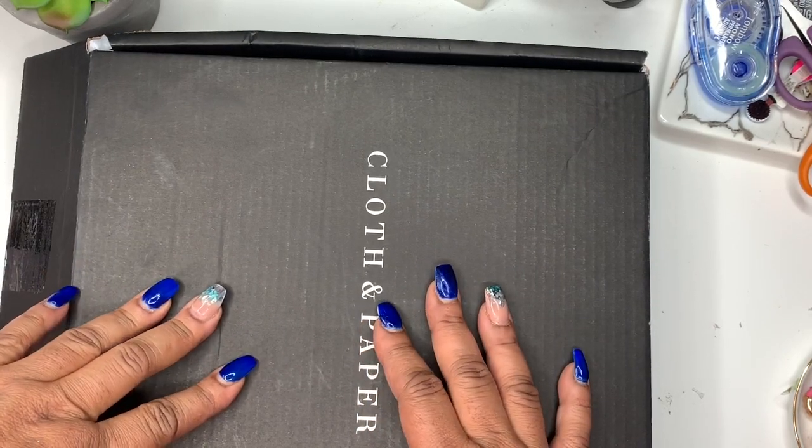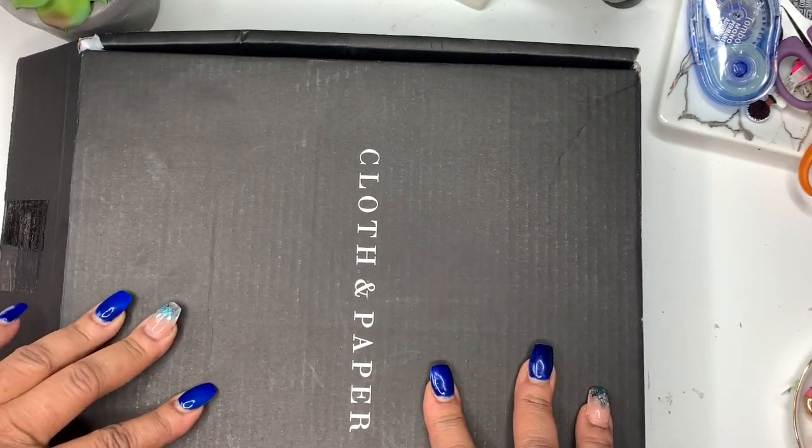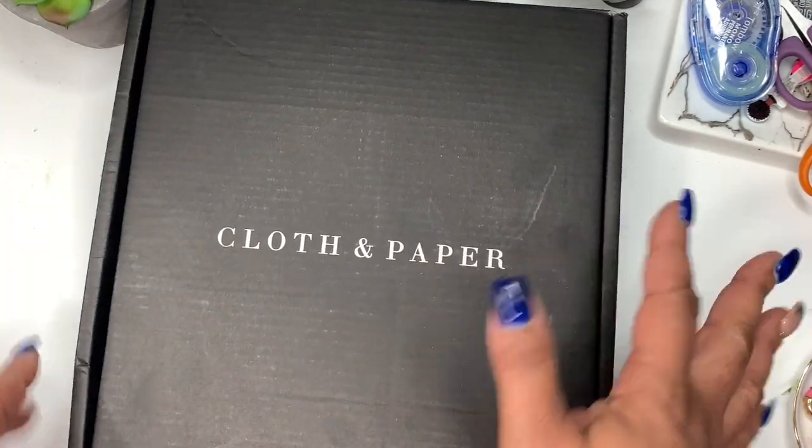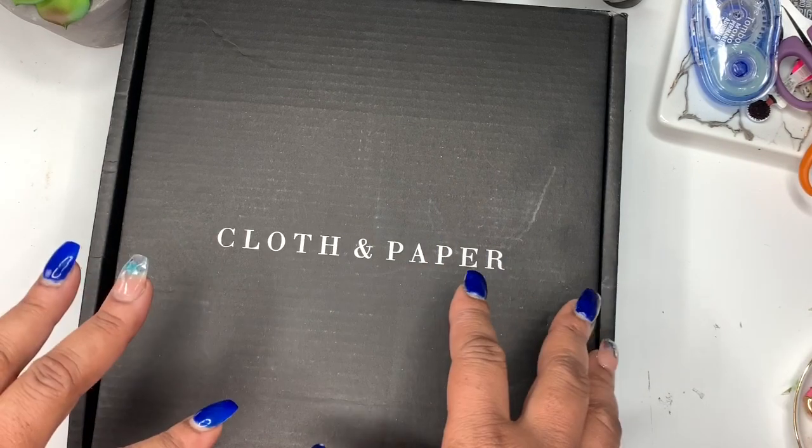Hey friends and welcome to my channel. I'm Yoshida and this is Norris Cove. Today we have Happy Mail from Cloth and Paper, so let's dive right in.